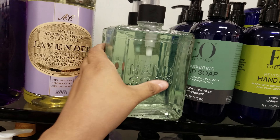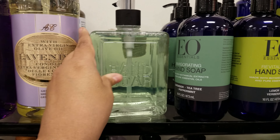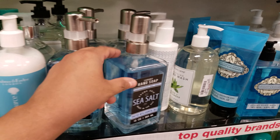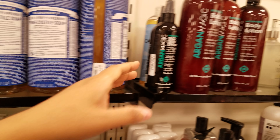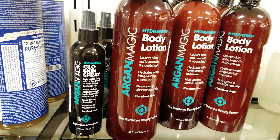Lots of soap here — sea salt, sea minerals. A lot of these bottles are glass. Argan magic glow skin spray — $5. And a body lotion at $10. I think these come from stores that call themselves off-price carriers.